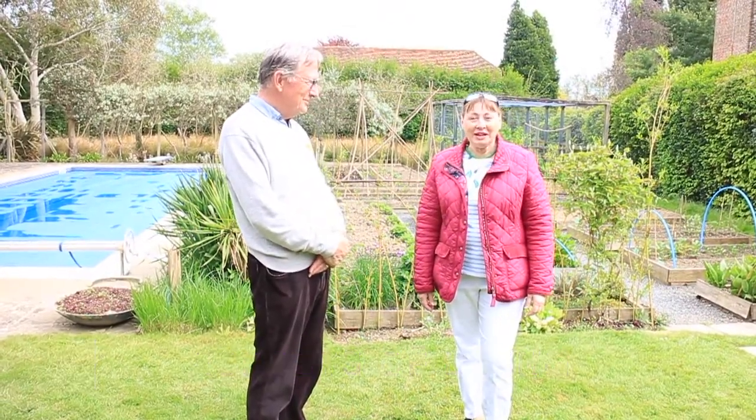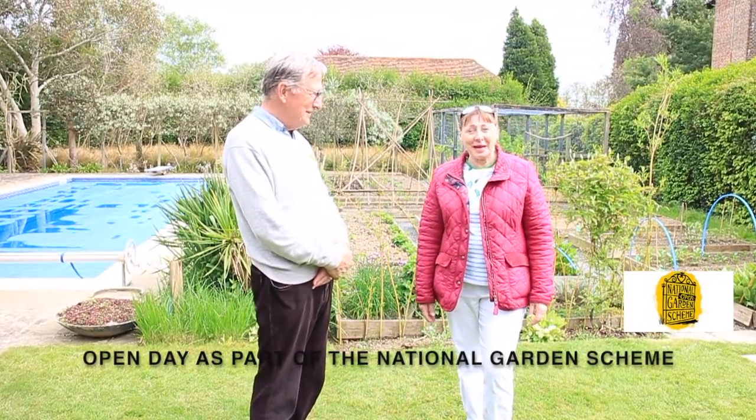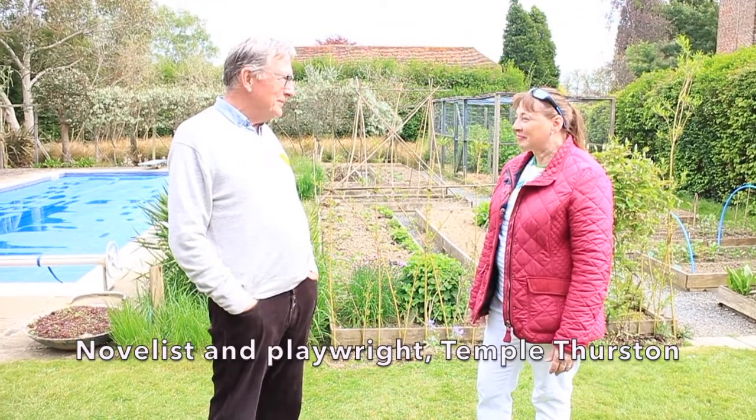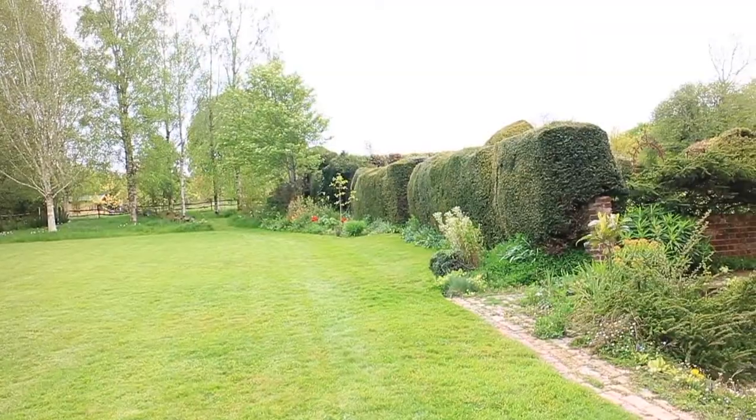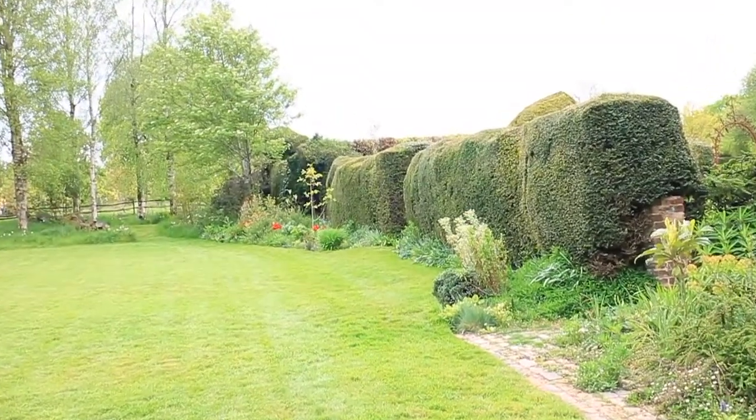Good afternoon everybody and very welcome to my channel. I'm here with John this afternoon, who is the owner of this amazing garden. Hello John, can you tell me a little bit about your garden, the history of it perhaps to start with? Well, it was created about 100 years ago by a novelist and playwright who lived here called Campbell Thurston, and so we think the basic structure of the garden dates from his time.